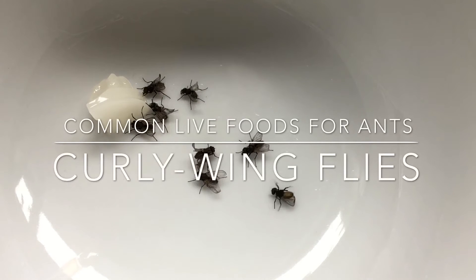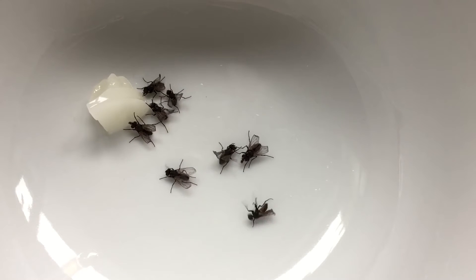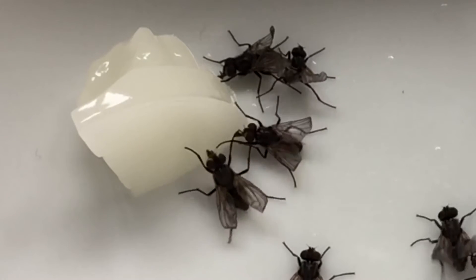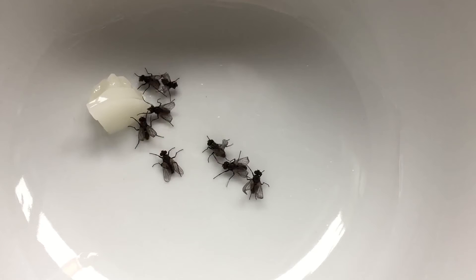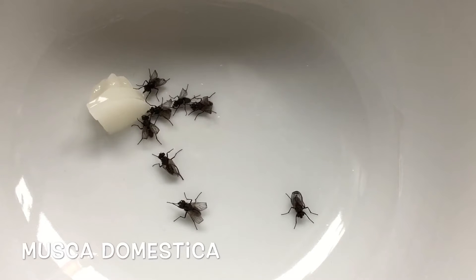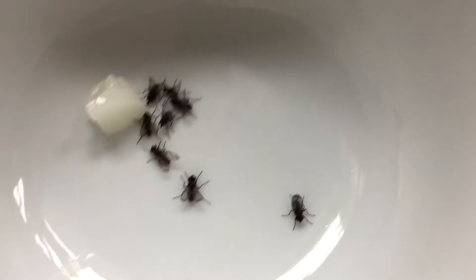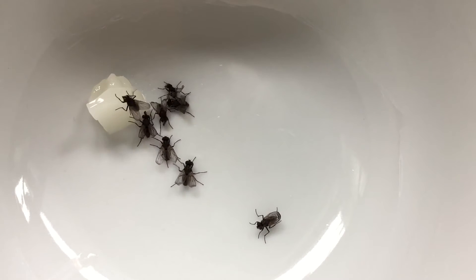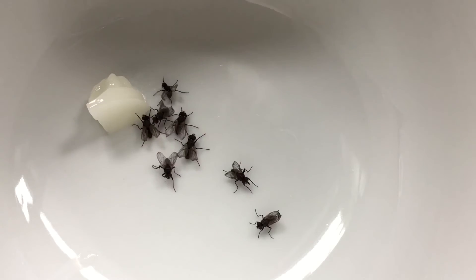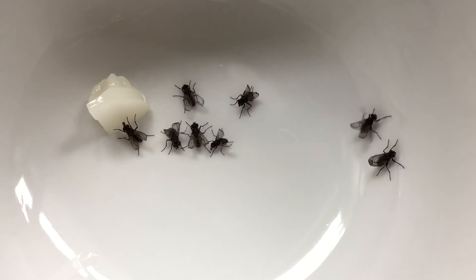Hey guys, it's Rob J here and today we're talking about common live foods that you're going to encounter keeping your ants. Today's episode is going to be on curly winged flies. These are house flies of a recessive genetic strain that doesn't develop fully functional wings. The benefits of this are they are flightless, so they cannot buzz around the house causing a nuisance, and they're also good as a food as they cannot harm your ants in any way.